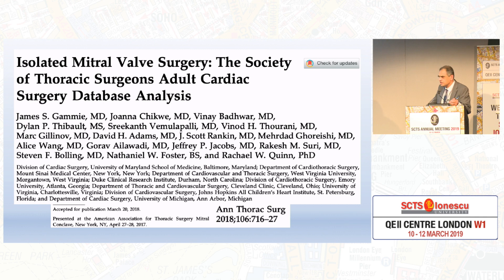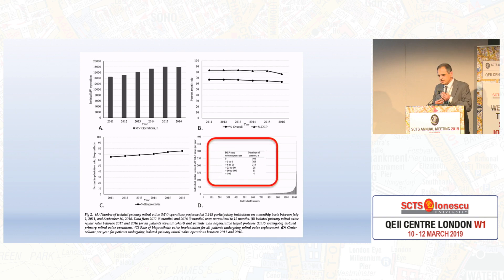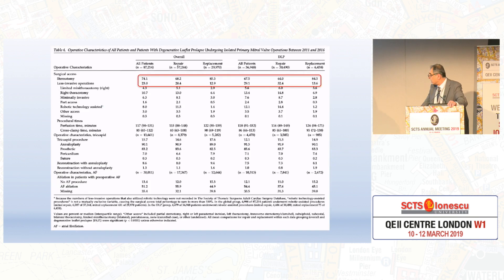So where better to start than the STS database, which is the isolated mitral valve surgery database — this was presented at the last mitral conclave. Clearly a lot of repair rates are increasing and stabilizing. But what is more important — look at the number of centres that do more than 100. Many major centres do that, but like the UK, we have a lot of centres doing between 0 to 6 or 6 to 25 cases. And we'll come to the magical figure of 25 and try to understand what we are talking about.